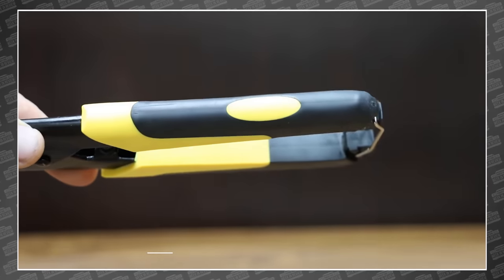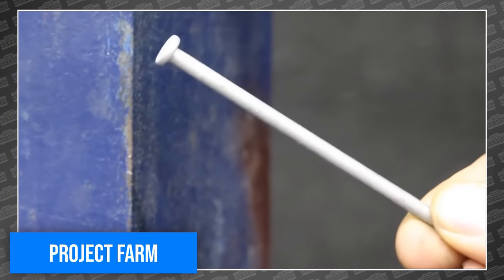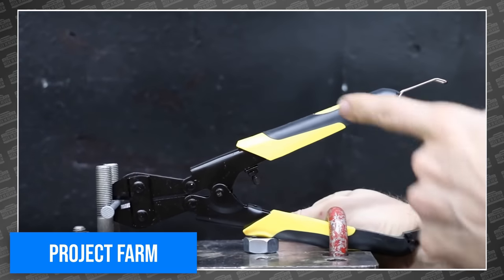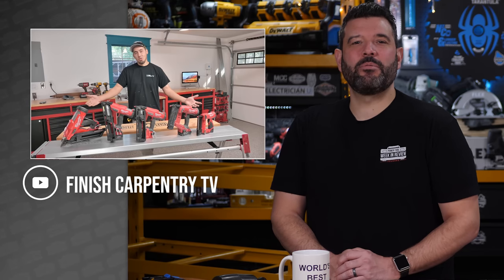Todd is busy testing bolt cutters this week, which on its face sounds mind-numbingly boring — but it's Todd. So it's fast-paced and full of creative testing jigs that eventually destroy everything he's testing. I just watched 15 minutes of bolt cutter testing, and I'm happy about it.